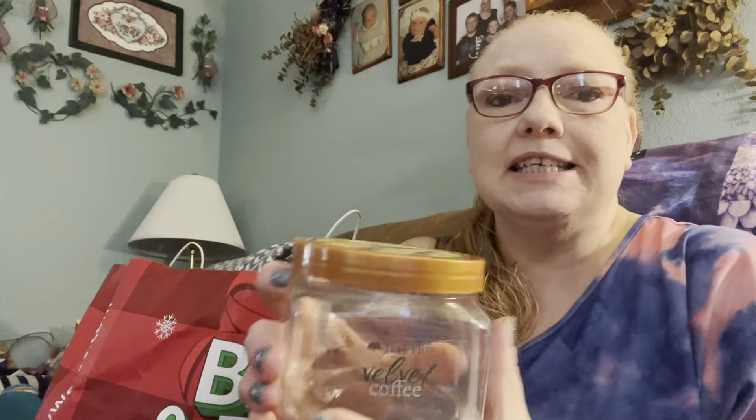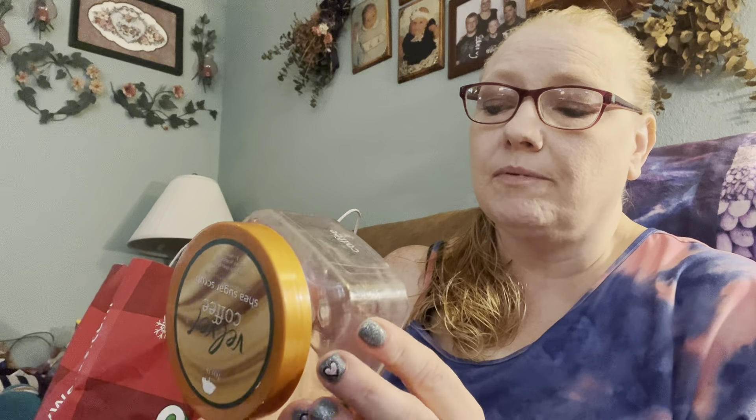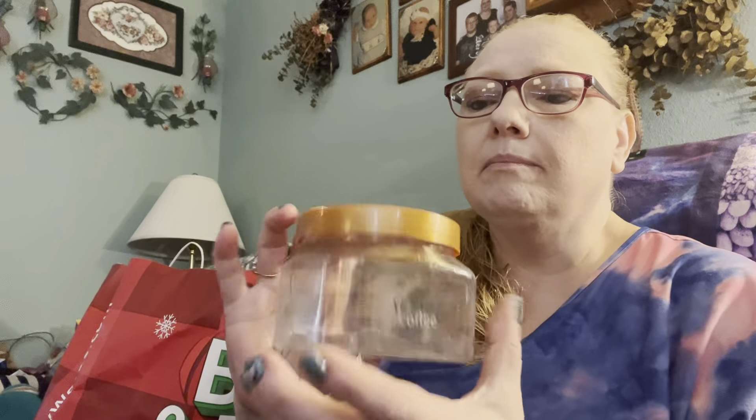I finished this today - it is Velvet Coffee Tree Hut Body Scrub. I finished that out today and I loved it. Smells fantastic. My hubby got it last year on clearance for like three bucks - good price. He bought two of them for me I think. Anyway, just finished that today.